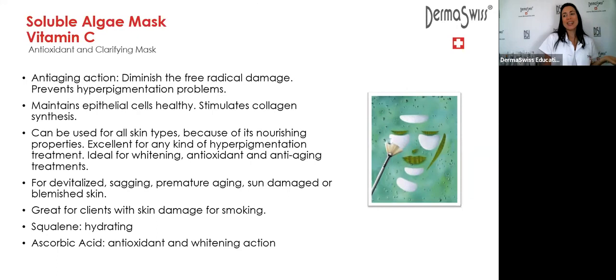I always invite you to do this exercise: apply a mask for seven nights before going to bed. You could do this with the vitamin C — with two patches you have enough for your whole face. Do that for seven nights and you'll see the difference in your skin. When you experiment with the products and see the results yourself, it becomes much easier to sell your treatments and recommend them to your clients.